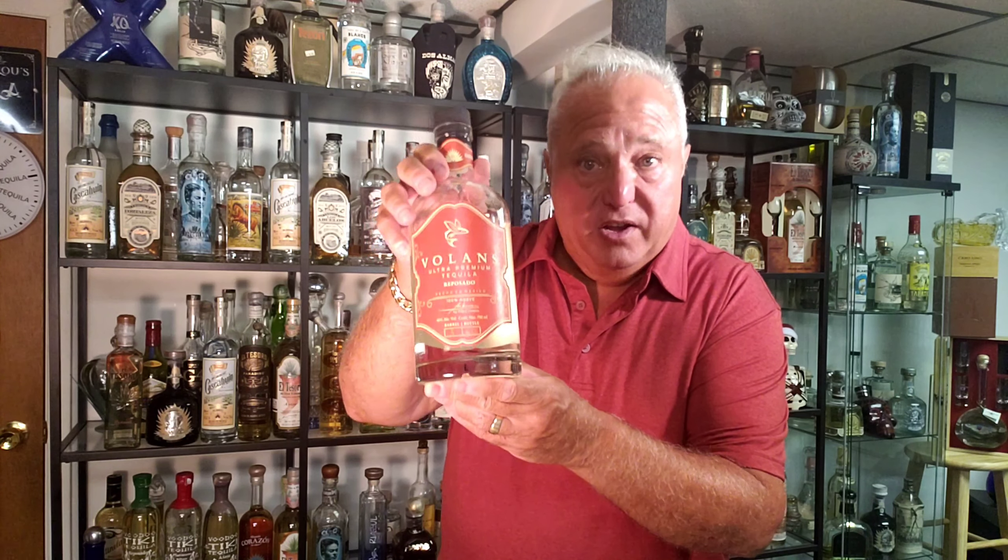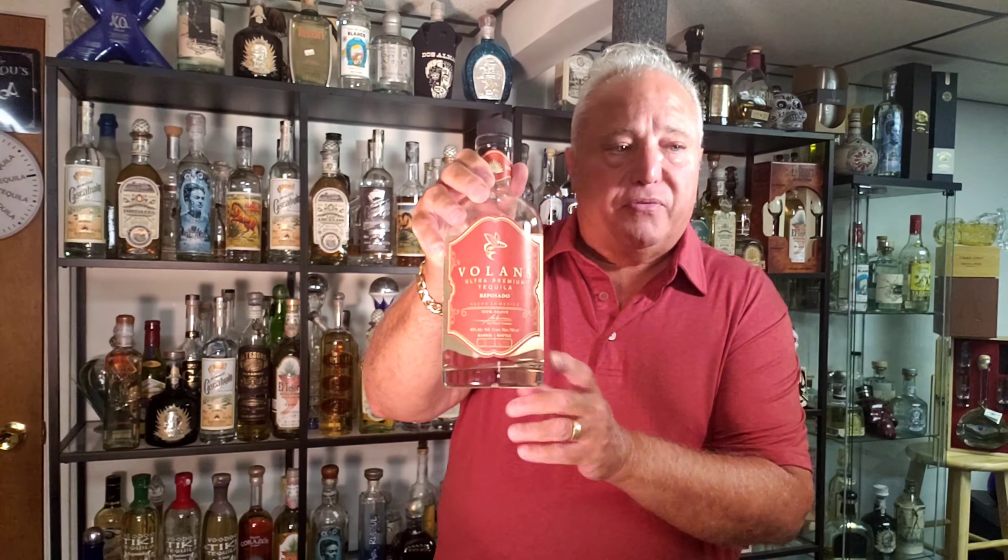There's only 1,000 bottles of this Reposado made. There are five barrels, and there were about 200 bottles coming out of each barrel. This is barrel number three.